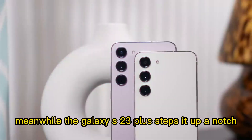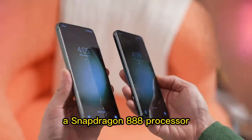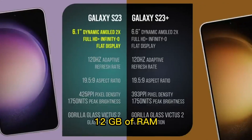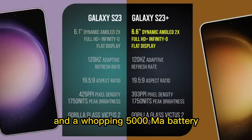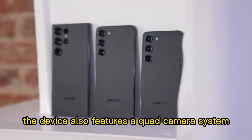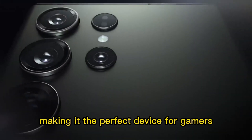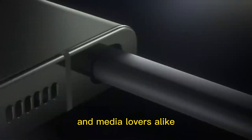Meanwhile, the Galaxy S23 Plus steps it up a notch with a larger 6.7-inch display, a Snapdragon 888 processor, 12GB of RAM, and a whopping 5000mAh battery. The device also features a quad camera system and a 120Hz refresh rate, making it the perfect device for gamers and media lovers alike.